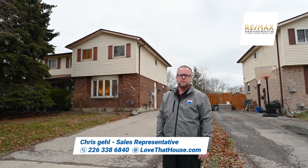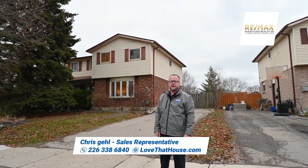For more information or your private viewing, give me a call today or visit LoveThatHouse.com.